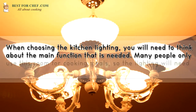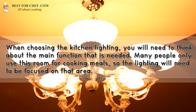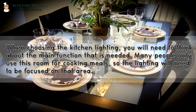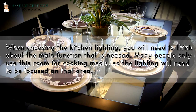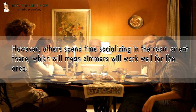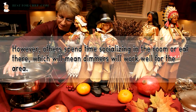When choosing the kitchen lighting, you will need to think about the main function that is needed. Many people only use this room for cooking meals, so the lighting will need to be focused on that area. However, others spend time socializing in the room or eat there, which will mean dimmers will work well for the area.